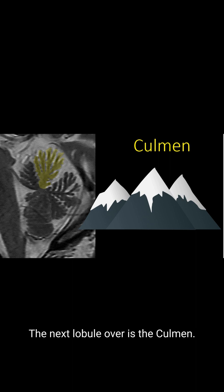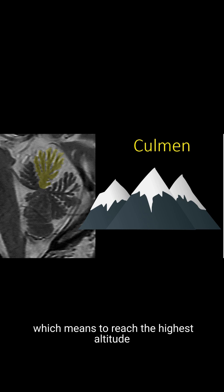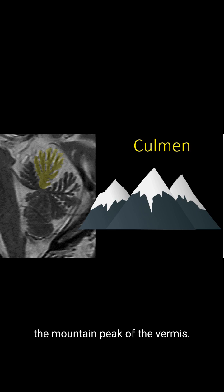The next lobule over is the culmin. I can remember this because culmin sounds like culminate, which means to reach the highest altitude. And that's exactly what the culmin is — it is the highest point, the culmination, the mountain peak of the vermis.